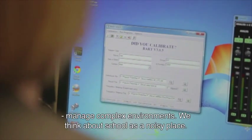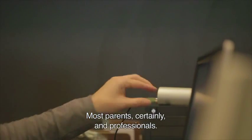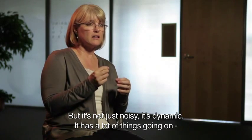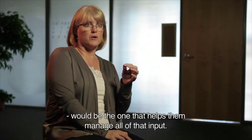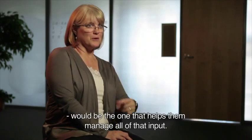Now the third critical accomplishment of childhood is that they need to be able to manage complex environments. We think about school as being a noisy place, and most parents and professionals would agree, but it's not just noisy. It's dynamic, and it has a lot of things going on at the same time. And the ideal amplification for them would be the one that helps them manage all of that input.